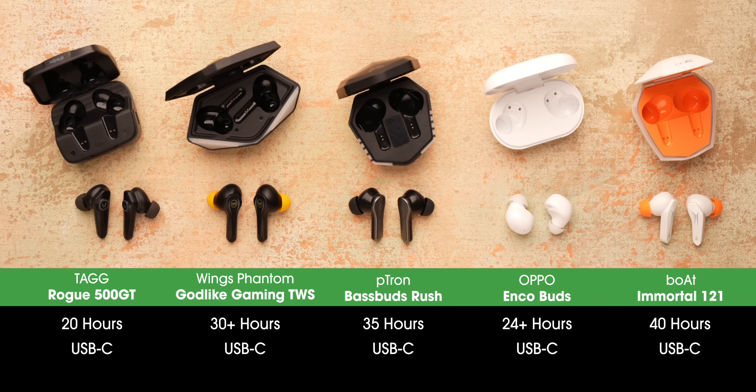As for battery, here's a comparison of battery life including the case for all of these earbuds. The Boat Immortal 121 will last you the longest, while the Tag earbuds have the worst battery life.